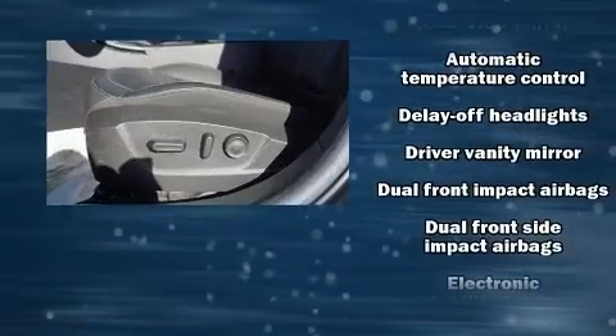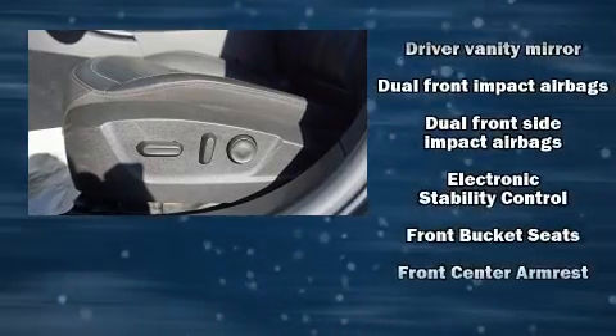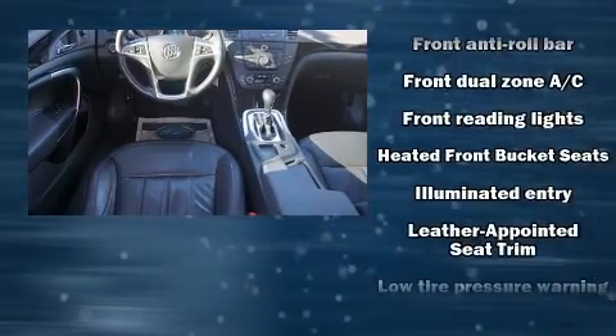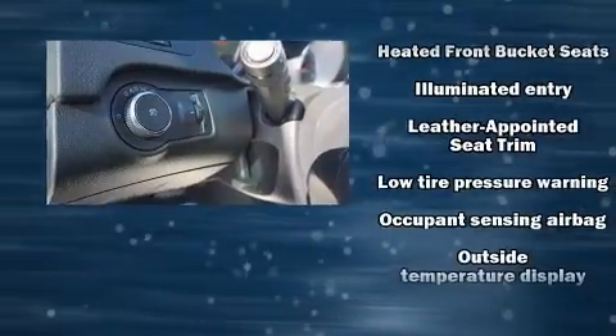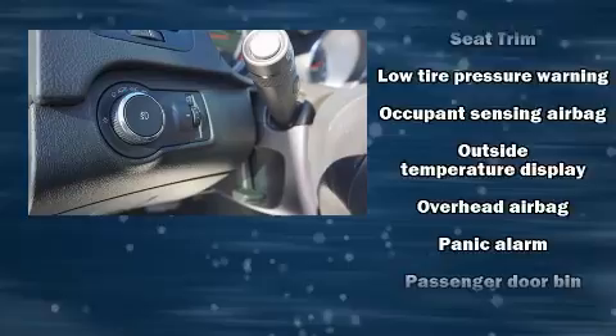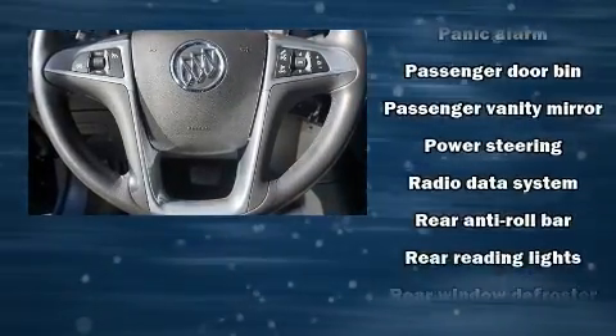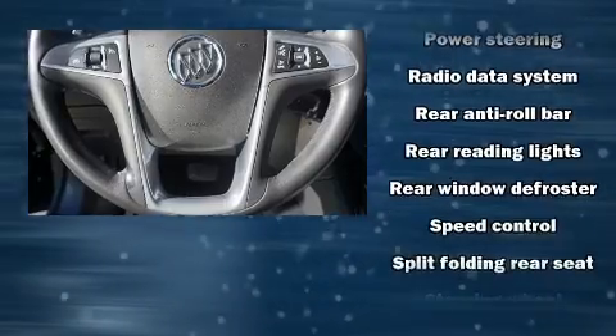Safety equipment has been integrated throughout, including traction control, brake assist, a panic alarm, OnStar, and four-wheel disc brakes with ABS. Electronic stability control ensures solid grip atop the road surface, no matter how challenging the driving conditions.